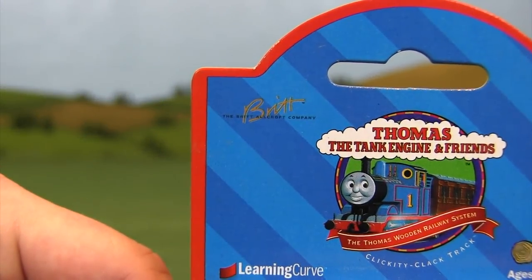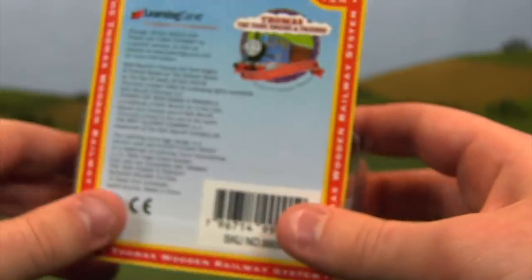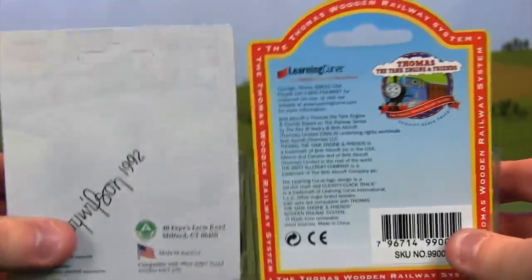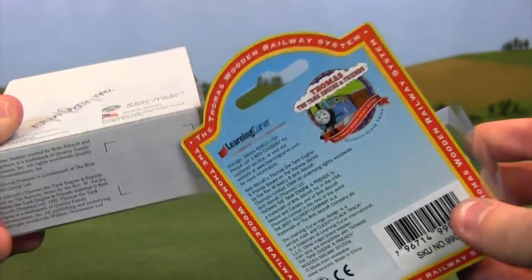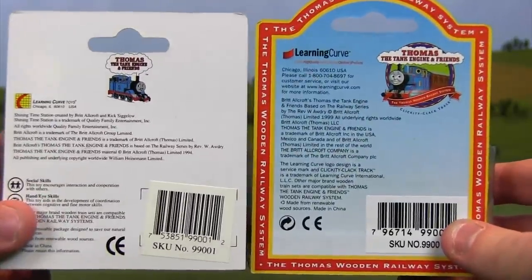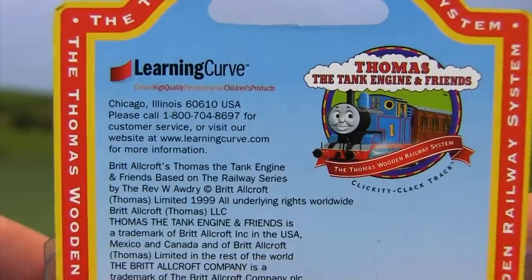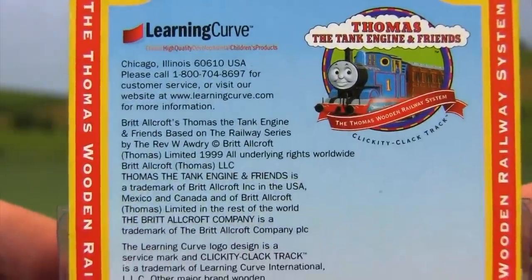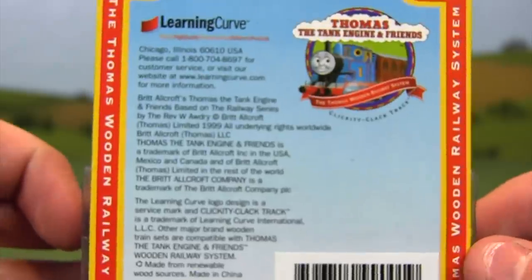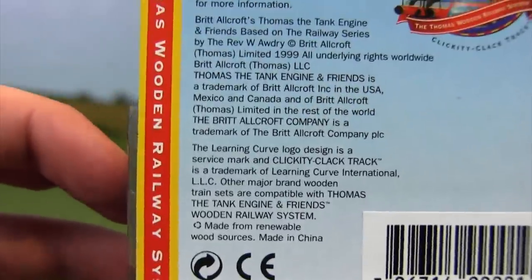We also have a red outline going around the entirety of the packaging, which really makes it stand out — a nice contrast compared to if it was just blue all the way through. We're still promoting Britt Alcroft and Learning Curve. On the back, we're starting to get into the era of a lot of information packed onto these toys. Just a few years earlier it was completely blank, but now they've filled all of those gaps in with a ton of information about Learning Curve, headquarters, and customer service.